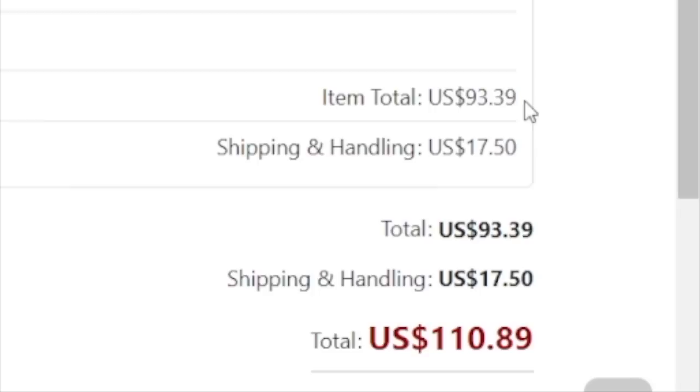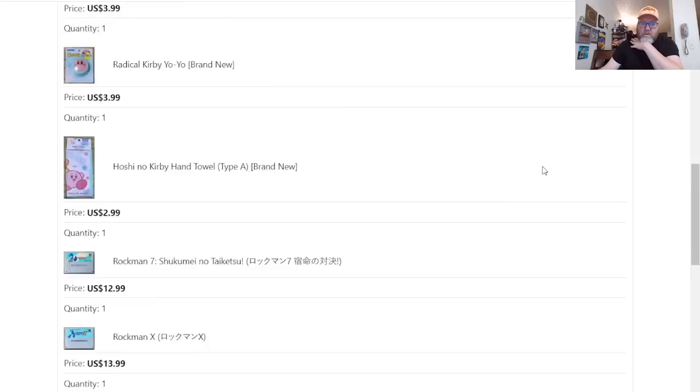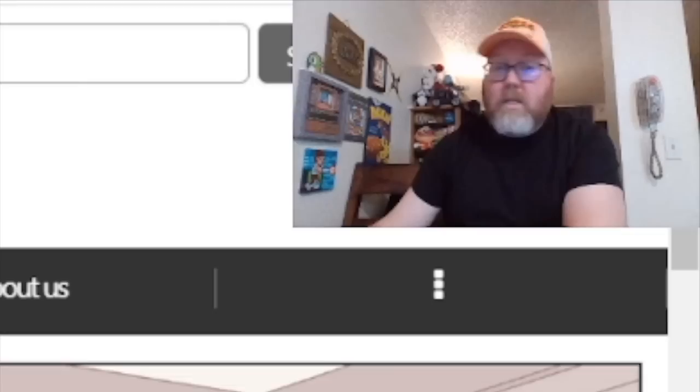That looks a lot better. So just those games at that price, with shipping and handling. I don't know if it's only $17 extra to make it show up sooner. Considering how much I already saved, that's actually not that much more. I'm all paid up and we'll see how long it takes and what it looks like when it comes in.